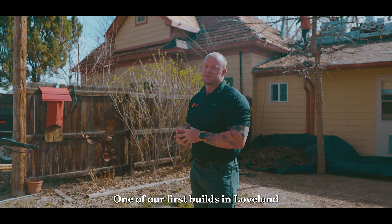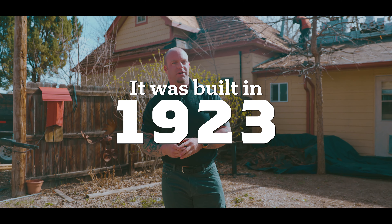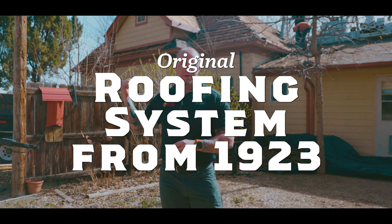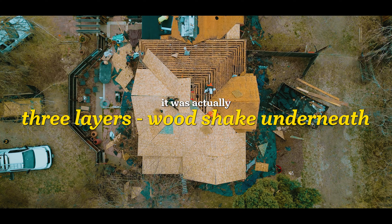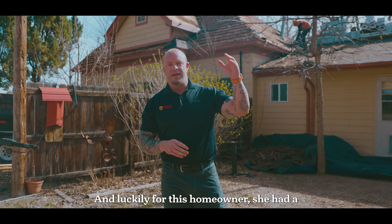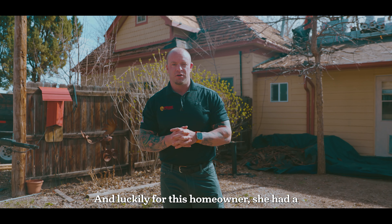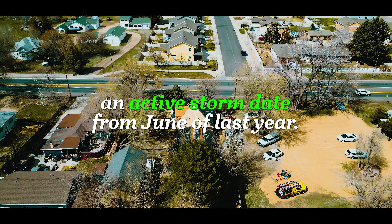One of our first builds in Loveland this year is this really cool 100-year-old house. It was built in 1923, original roofing system from 1923. When we got out here to do the inspection, it was actually three layers — wood shake underneath, a three-tab shingle, another shingle — and luckily for this homeowner, she had an active storm date from June of last year.